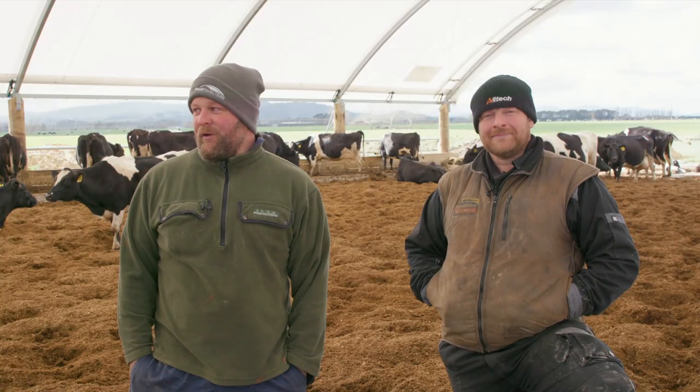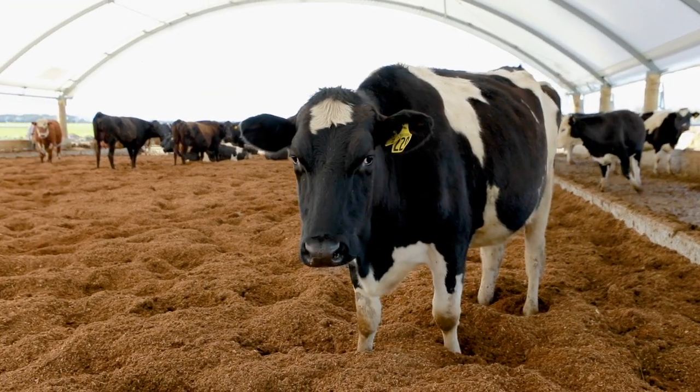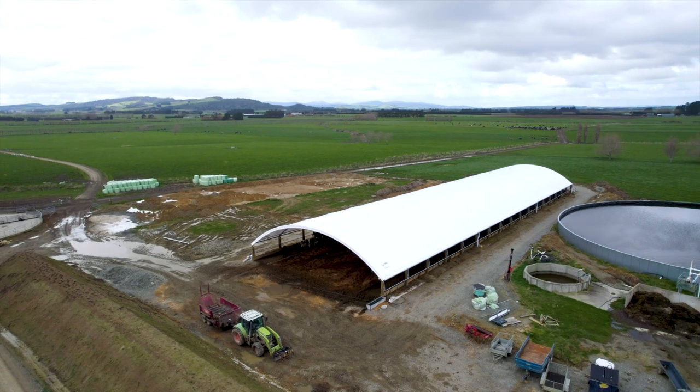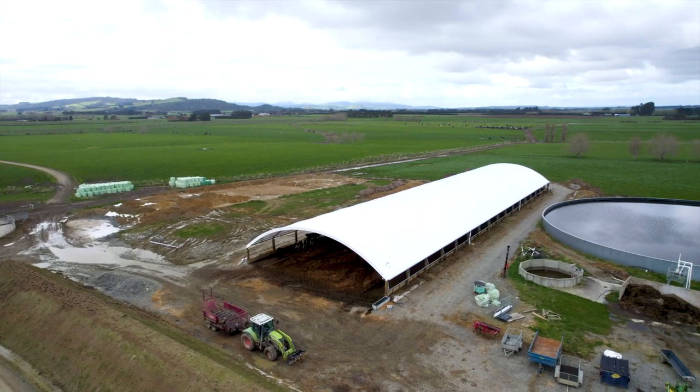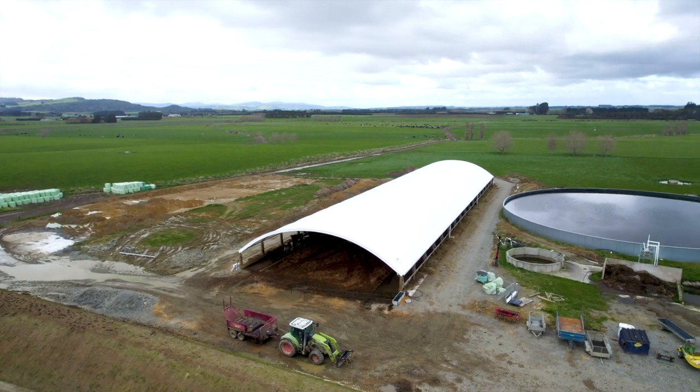We're currently doing about 520 milk solids a cow with a late calving on a wet farm. The plan is to put a second shed up, calve 1st of August, get those days of milk up to 300, and aim closer to 600 milk solids a cow.